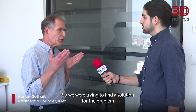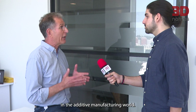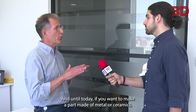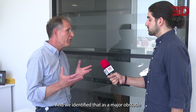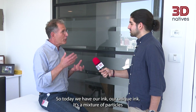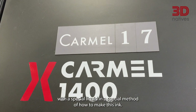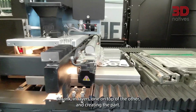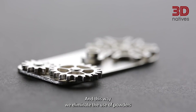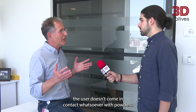We were trying to find a solution for the problem of making parts in additive manufacturing. Until today, if you want to make a part made of metal or ceramics, you need to use loose metal powder. We identified that as a major obstacle for the market to grow into production, into high scale, into manufacturing. So today we have our unique ink — a mixture of particles with a special liquid — and a special method of how to make this ink. A system jets this ink in layers one on top of the other, creating the part. This way we eliminate the use of powders or any handling of powder by the end user. Everything is in the barrel — it's sealed, and the user doesn't come in contact whatsoever with powders.